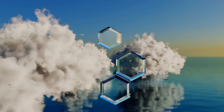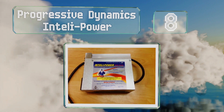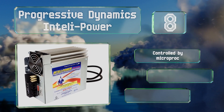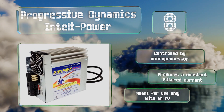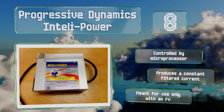Coming in at number 8 in our list. Considerably beefier than most, the Progressive Dynamics IntelliPower acts as a DC station and charger for devices and batteries inside your motorhome. It protects your investments by no longer feeding connected cells when it detects their capacity. It's controlled by microprocessor and produces a constant filtered current. However, it is meant for use only with RVs.